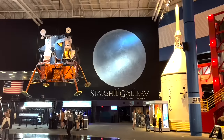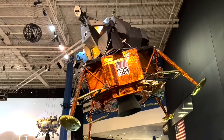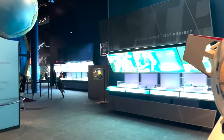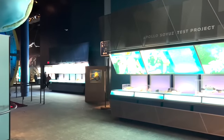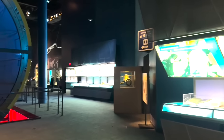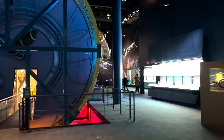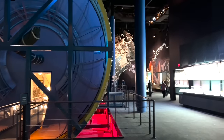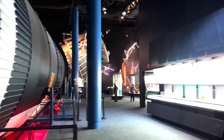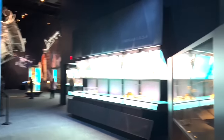The Starship Gallery is one of the biggest displays at the Space Center Houston. In this gallery you can explore an Apollo 17 command module, you can see the Lunar Rover trainer, a launch and entry astronaut suit, touch a moon rock and see the John F. Kennedy lectern, just to name a few things along with a lot of other space paraphernalia.